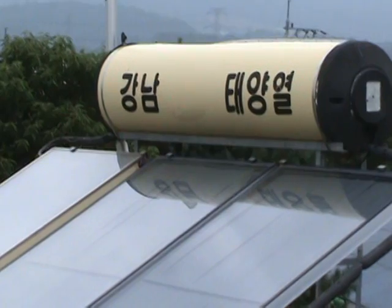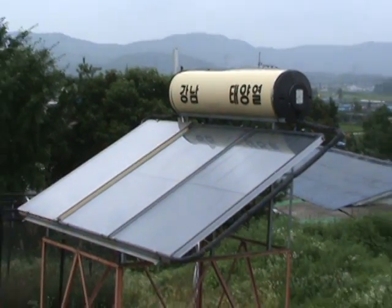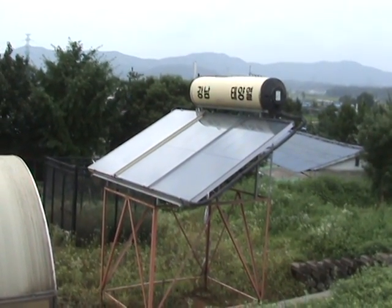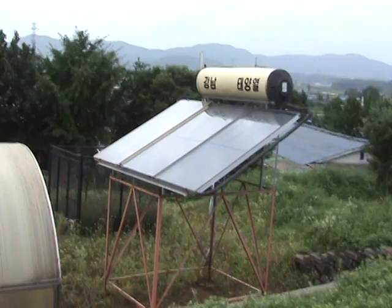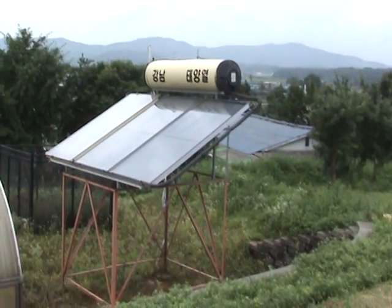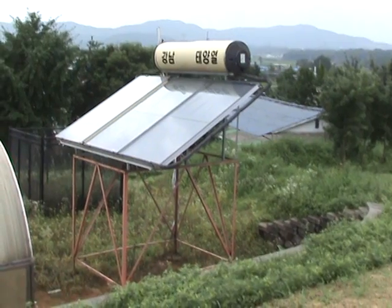Gangnam Taeyang Yeul. What is that? A strange looking hunk of junk. It's a solar panel — but not a photovoltaic solar panel. It's a hot water circulating solar panel.